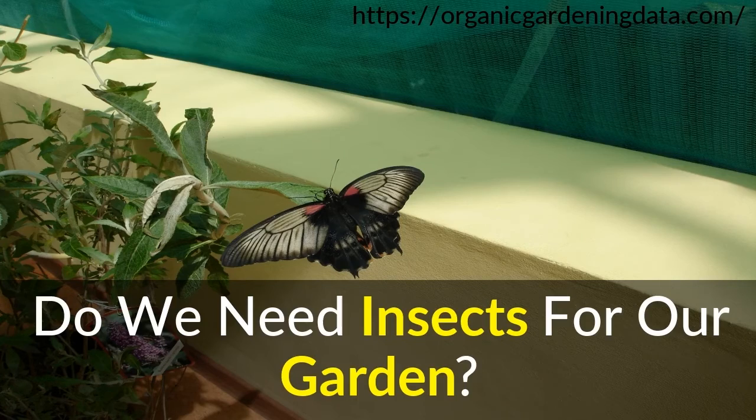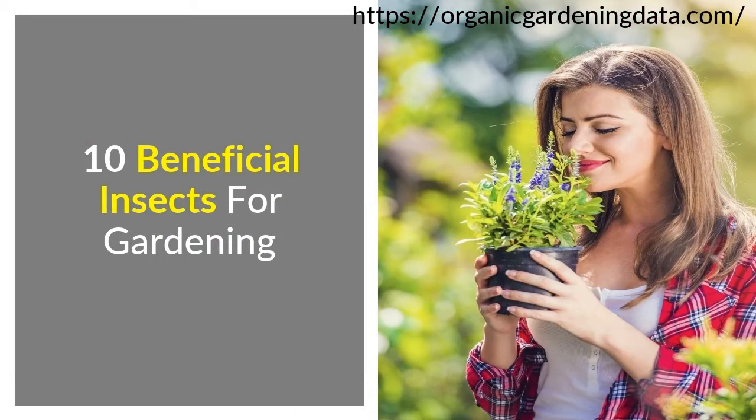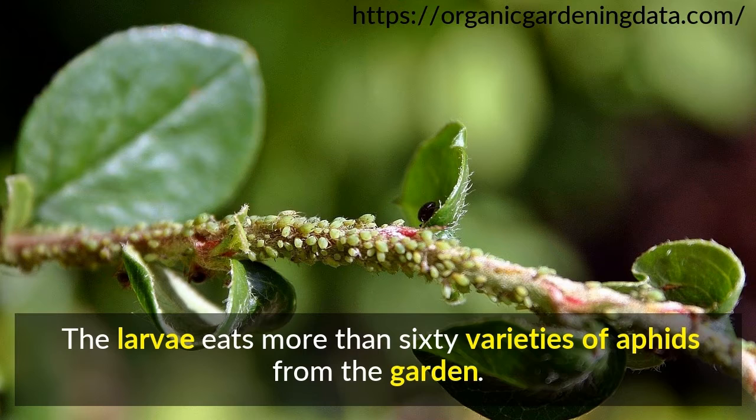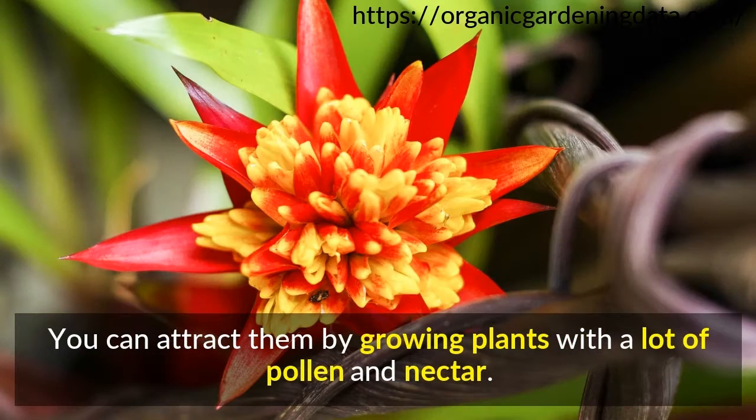Do We Need Insects For Our Garden? 10 Beneficial Insects For Gardening. Number 1: Aphid Midge. These insects look like a delicate, small wasp. The larvae eat more than 60 varieties of aphids from the garden. You can attract them by growing plants with a lot of pollen and nectar.